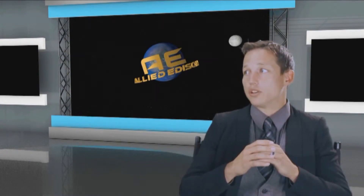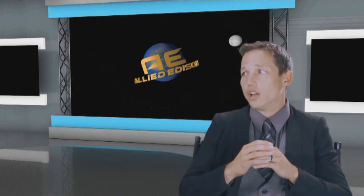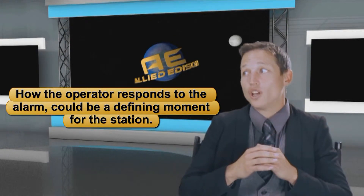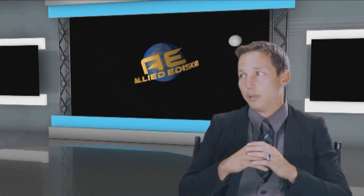Which option is best to maintain reliability? An operator should always choose option three, because if a second ground should occur, the consequences could be severe. The alarm is sent to alert the operator that action is required immediately. How the operator responds to the alarm could be a defining moment for the station. A second ground sounds like it could adversely affect the reliability of the station — DC system reliability could definitely be in question.